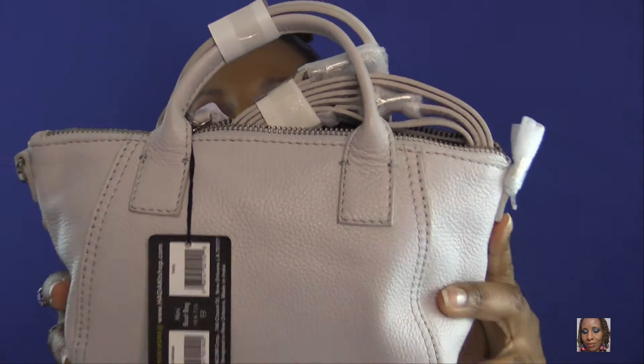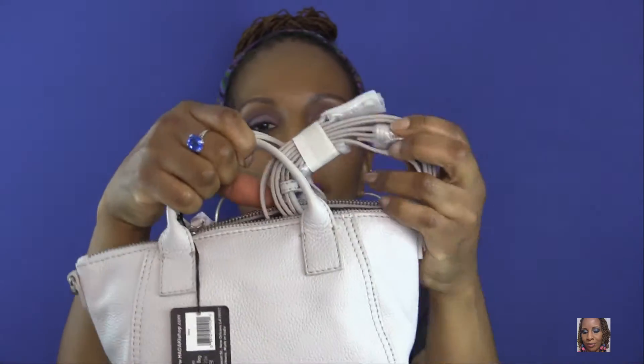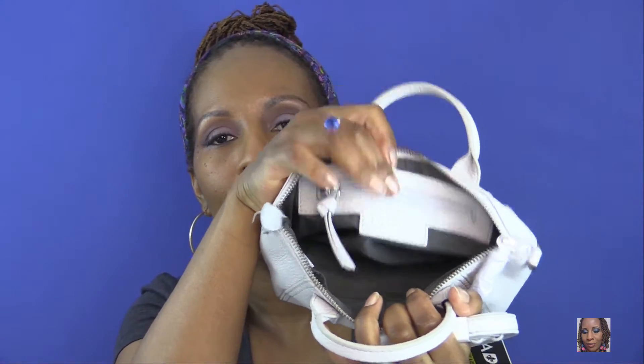The next thing I picked up from eBags.com was this little bag. I've been into buying smaller bags — just large enough for my keys and my phone — because I have a bunch of big bags and I wanted some little bags that could go with everything. I picked up this Hadaki purse; it's about eight inches wide and about four inches tall. It's a little satchel-type bag with a carrying strap, a zipper, and one zipper pocket.